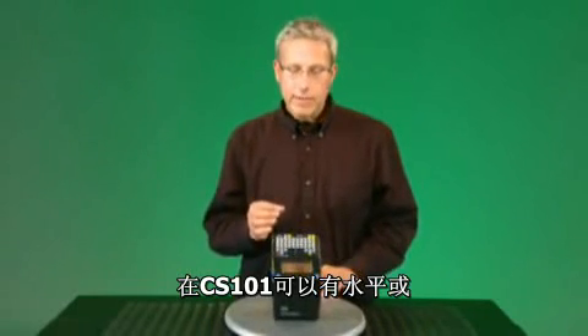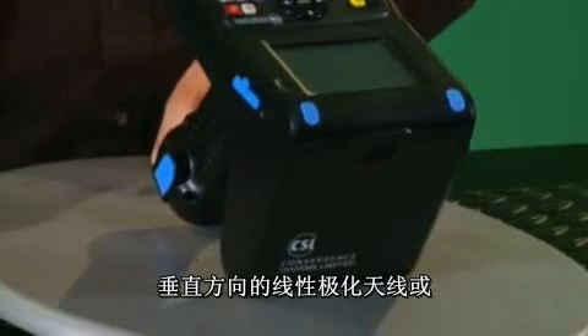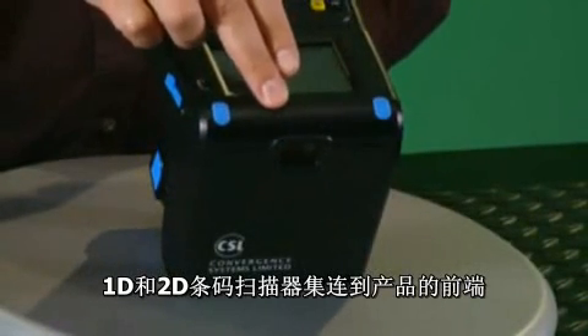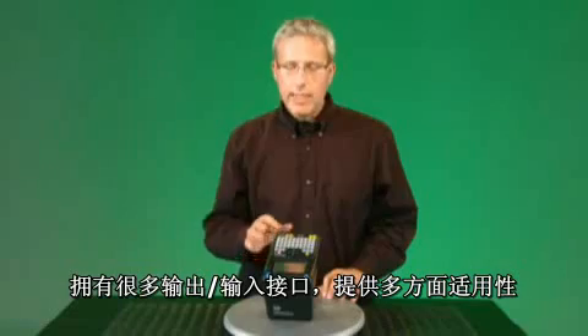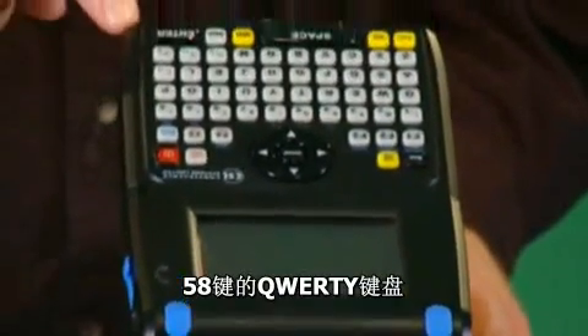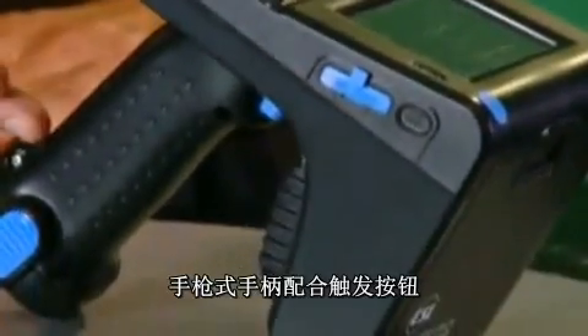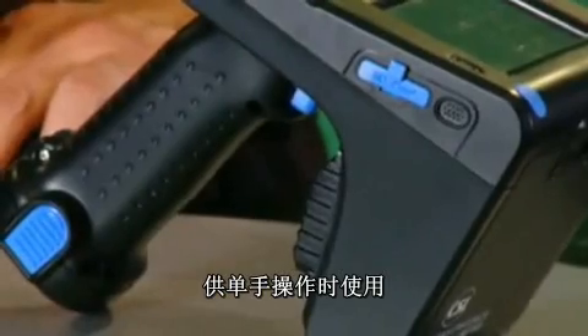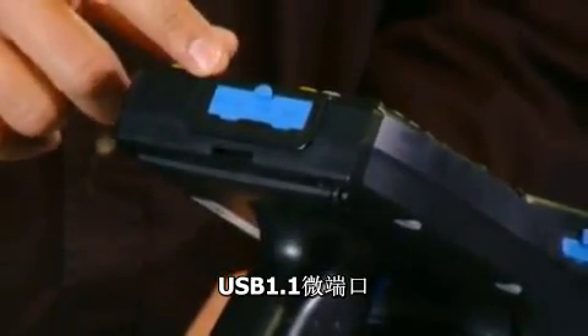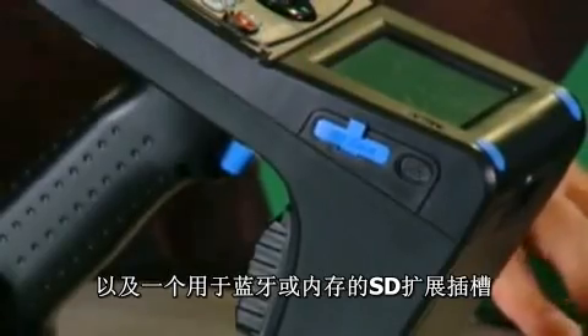The CS101 can have either horizontal or vertically oriented linear polarized antenna or a circular polarized antenna. A 1D and 2D barcode scanner is integrated into the front of the unit. The unit is extremely versatile with a lot of I/O, including a wide LCD touchscreen, a 58-key QWERTY keyboard, a pistol grip with trigger button for one-handed operation, 802.11 B and G Wi-Fi network support, a micro USB 1.1 port, an RS-232 port, as well as an SD expansion slot for Bluetooth or memory.